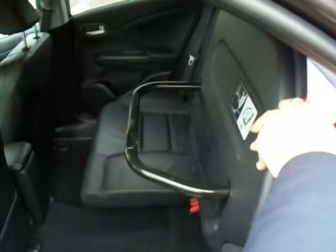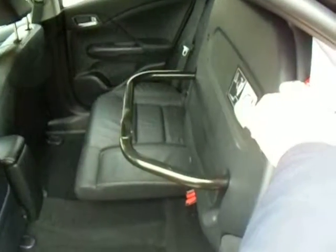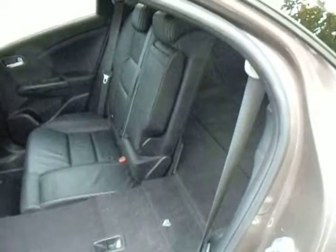In the back we have the unique to Honda Magic seats. They lift up like so and when you push the bar down they'll stay in the upright position. They also fold flat so you can basically turn the car into a minivan and utilise all of that space.